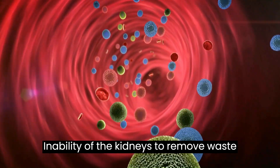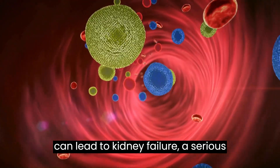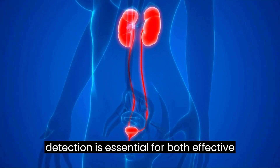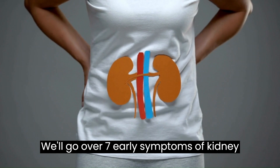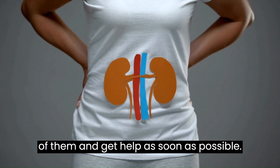Inability of the kidneys to remove waste materials and extra fluid from your blood can lead to kidney failure, a serious medical condition. Early kidney failure detection is essential for both effective treatment and preventing more problems. We'll go over 7 early symptoms of kidney failure in this video so you can be aware of them and get help as soon as possible.